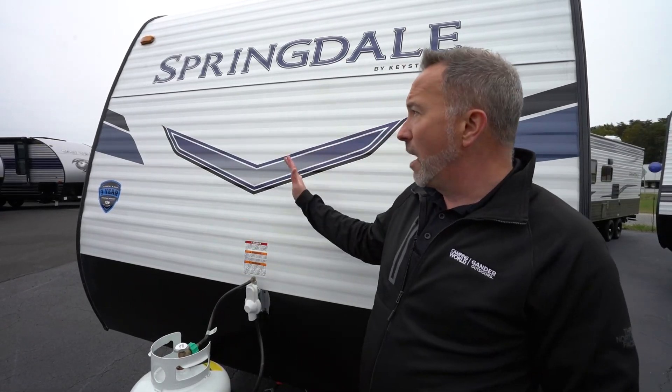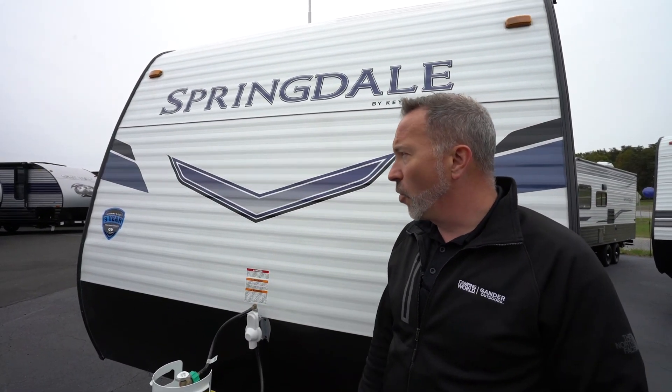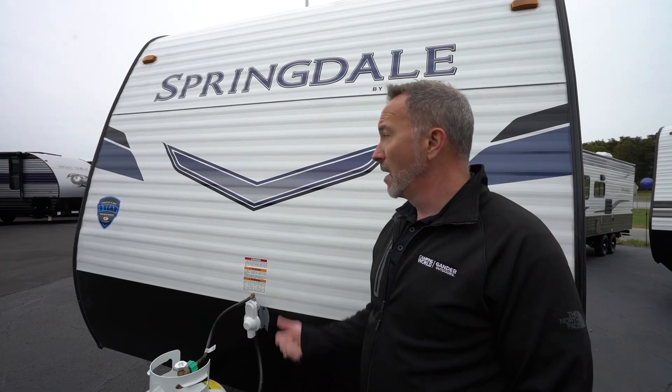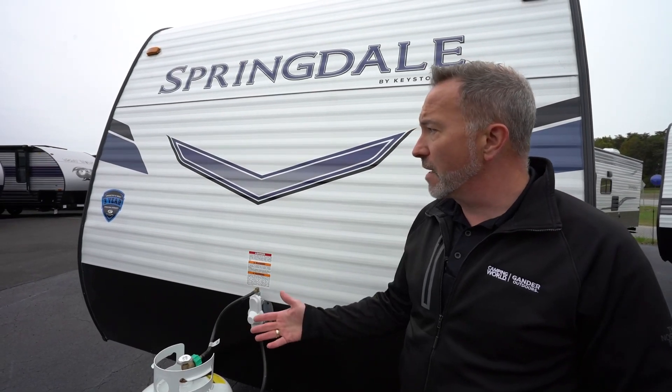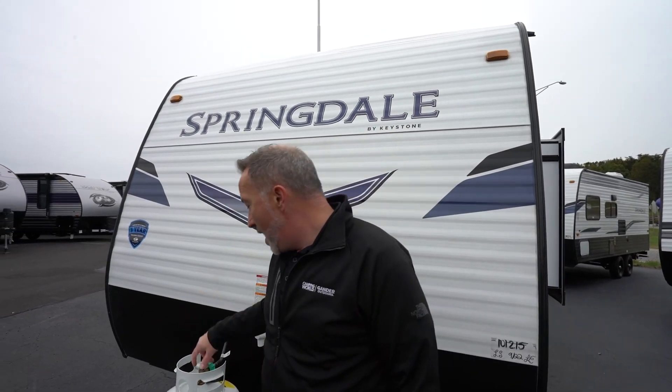For a couple looking for their first RV that wants something sturdy and durable that's going to last a good while with beautiful decor, the 1790 FQ might just be your ticket. Leave me some comments down below and let me know what you think of this 21-foot, 5-inch beauty — I'd love to hear from you. Also, please click like, subscribe, and notify so the next time we do a video, you're the first one to get it. I'm Chris Young for Camping World and Gander. Thank you for spending time with me today. Hope you enjoyed the Springdale — until next time, please come check out an RV because they're pretty cool. I'll see you.